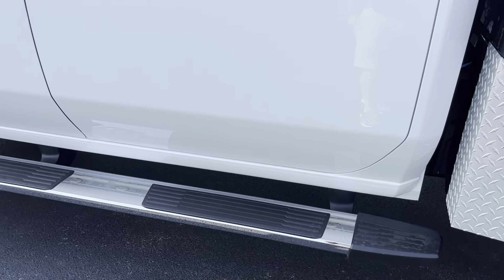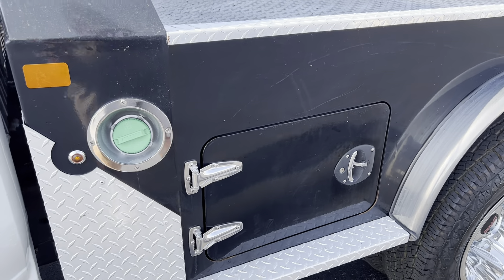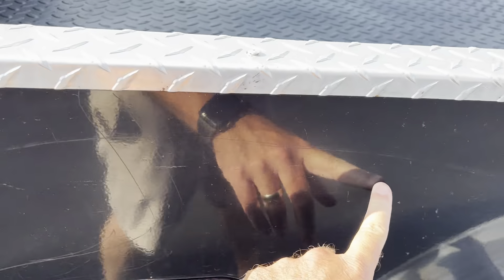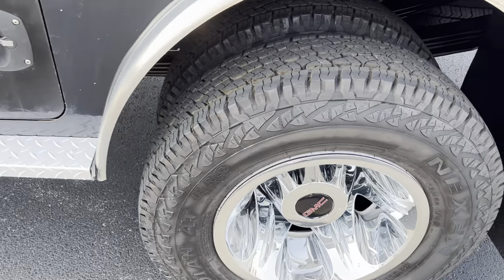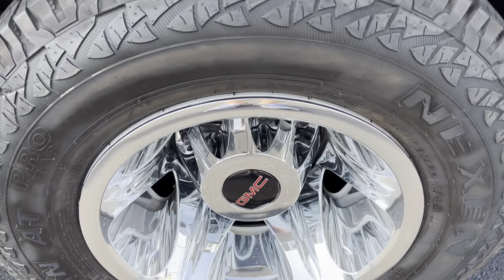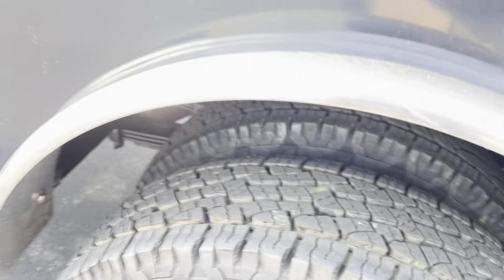Back door also looks really good. You have the step bars there. Coming down to the bed back here, still have a few light scratches — again, these are work trucks, people work out of them. You have the very nice storage there in the bed. Back wheels look great, no curb rash or anything, and a great set of tires that you won't have to worry about for quite a while.